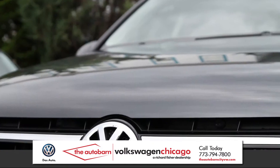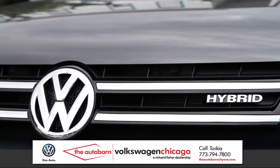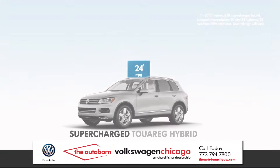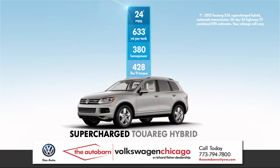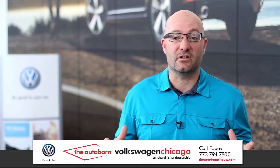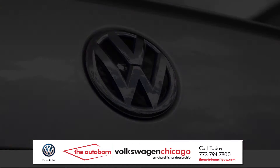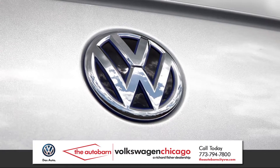The Touareg supercharged engine is absolutely amazing. It is so powerful — it's supercharged and a hybrid. It can tow almost 8,000 pounds, so much torque, so much power, and effortless, smooth, quiet. But to believe it, you've got to get in it and drive it.